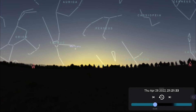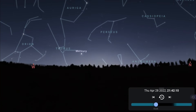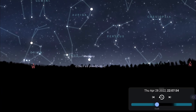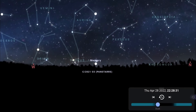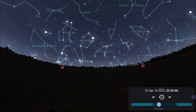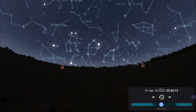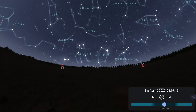Facing west, as the month goes by you'll find it easier to spot Mercury in the evening skies. It reaches greatest eastern elongation at the end of the month on the 29th, when it will be 20.6 degrees away from the sun. Zooming out to a more general look at the western evening skies, we'll get a last glimpse of the winter constellations like Canis Major, Orion, and Taurus — very low on the horizon as darkness falls.